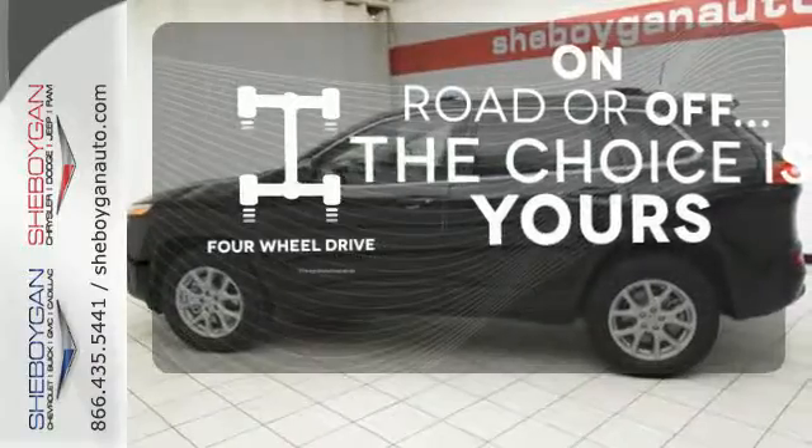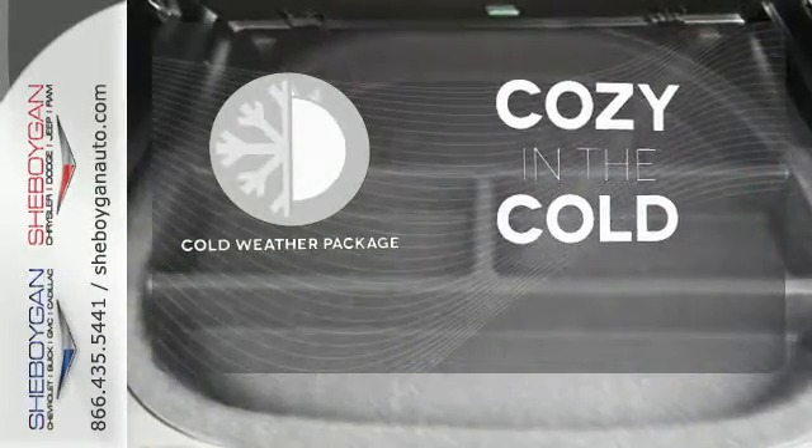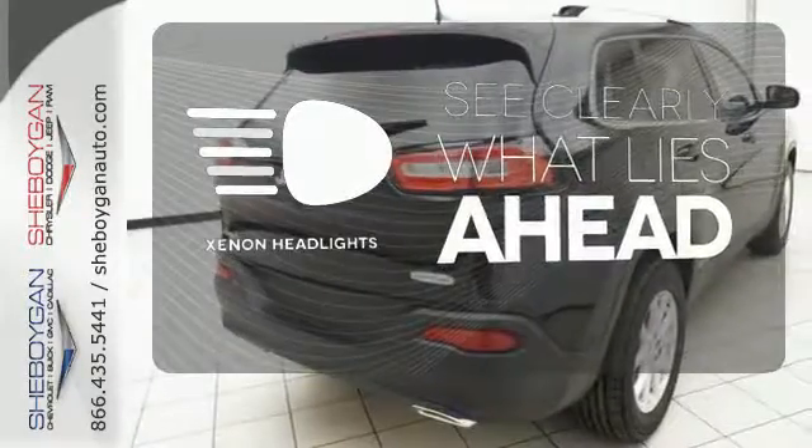The four-wheel drive allows you to go anywhere. You'll get even more cozy with the cold weather package. What lies ahead is much clearer with Xenon Headlights.